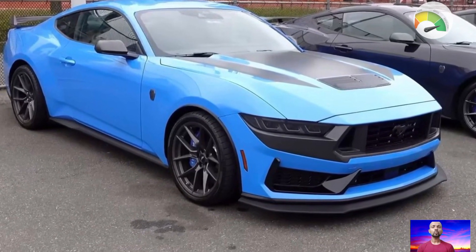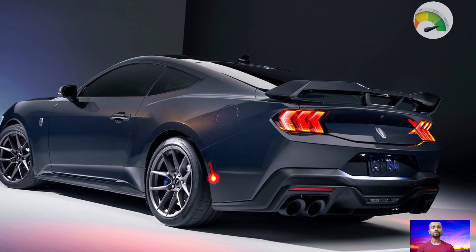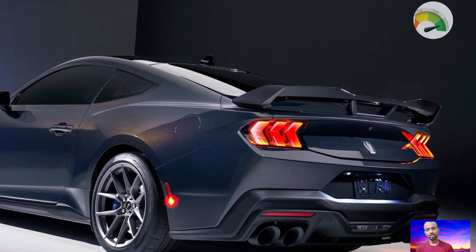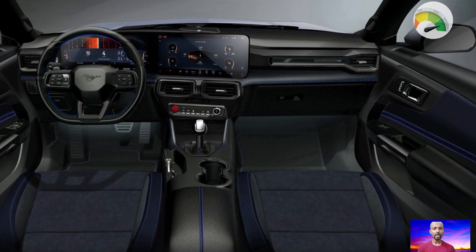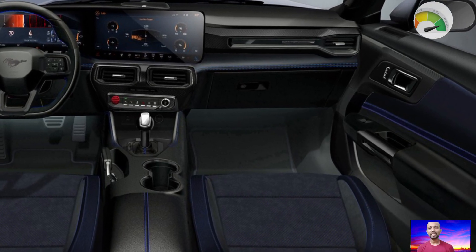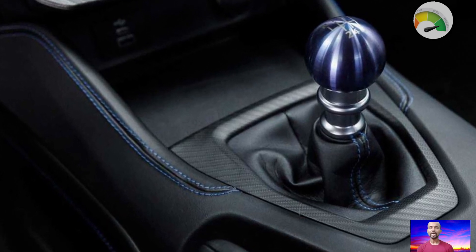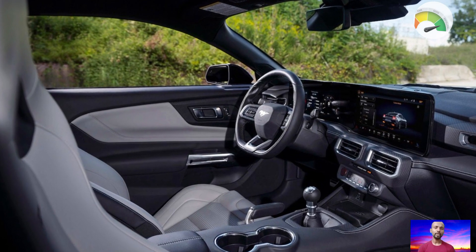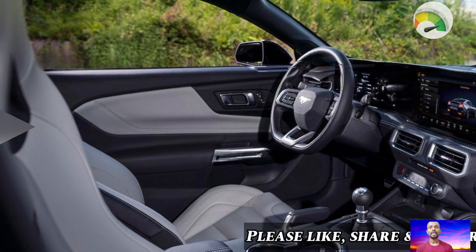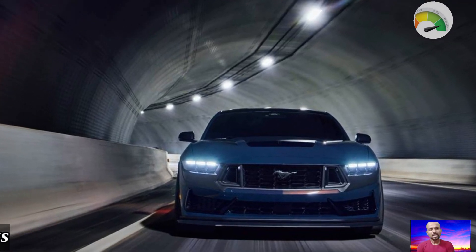Overall, the Ford Mustang Dark Horse is a powerful car with a bold look and a comfortable interior — it is a great addition to the Mustang lineup. Thank you for watching. If you want to get more updated news about all-new upcoming cars, SUVs, sedans, and electric cars, please subscribe to our YouTube channel. I'll share all the updated car news there, and if you like my videos, please subscribe to inspire me to make more.